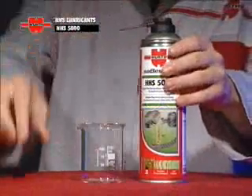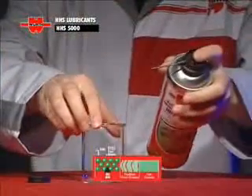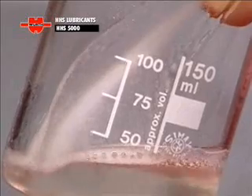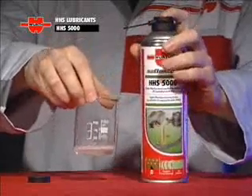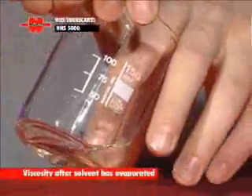Such as the high-performance range-topping HHS 5000, which is an evolution of our HHS 2000 lubricant, with a new formulation to make it even more fluid and penetrating. The addition of PTFE further enhances its lubricating qualities, especially at high temperatures.